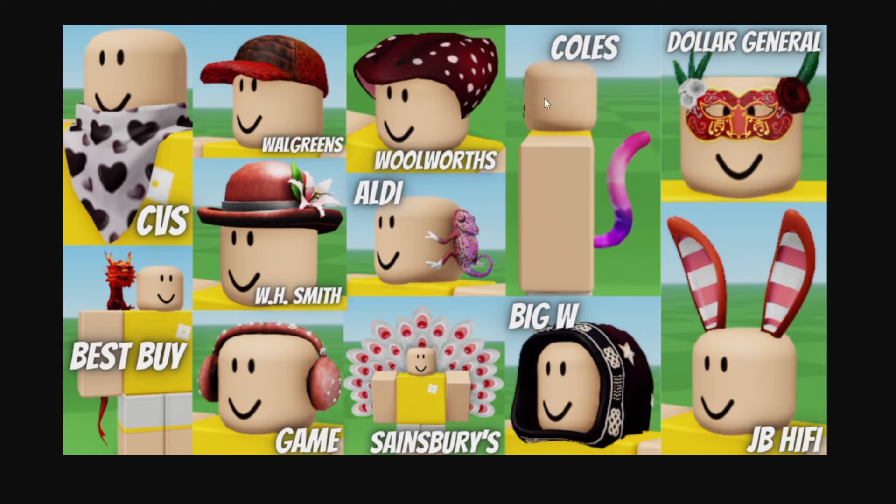So yeah, those were the retextures that we had right over here. I went over all the other ones in the Part 1 video, but you can see their stores here anyways and how they look on a character if you missed the Part 1 video.